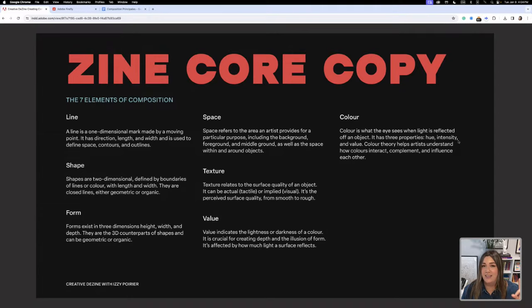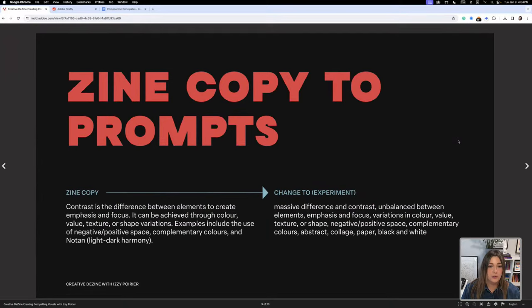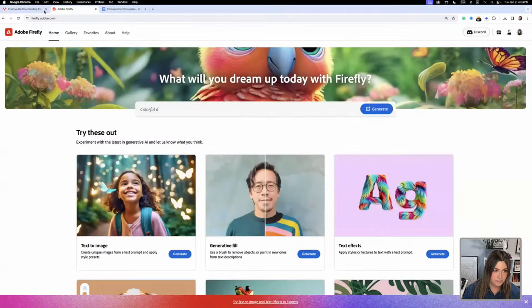The challenge I gave myself was to reinvent how images are made for this zine. Because we have AI tools at our disposal, we're going to learn a whole new way of using Firefly to create something truly unique — something that is definitely your own creation. There's a new feature in Firefly where you can remix images, and I'm going to show you. Let's hop into Firefly.